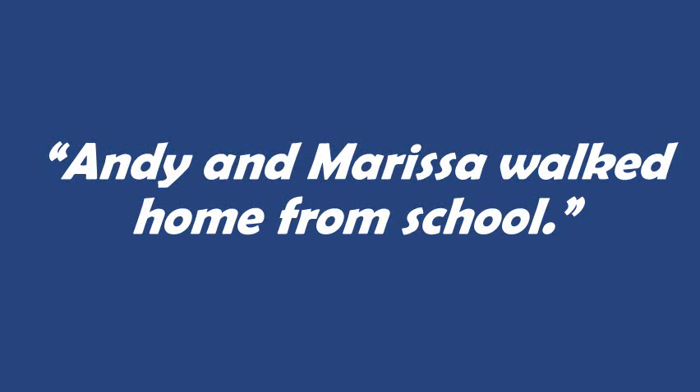Andy and Marissa walked home from school. This is a simple sentence with a compound subject. The subject is Andy and Marissa, and the coordinating conjunction is 'and.' What 'and' is doing here is forming a compound subject, so we need to know that both Andy and Marissa walked home. Neither one is more important than the other — we need to remember that both of them did the action of walking home from school, so they're connected by our conjunction so that we know to pay attention to both parts of the message.